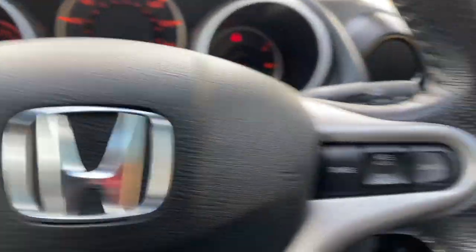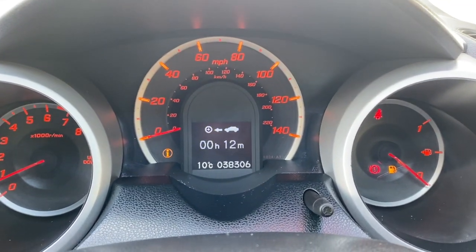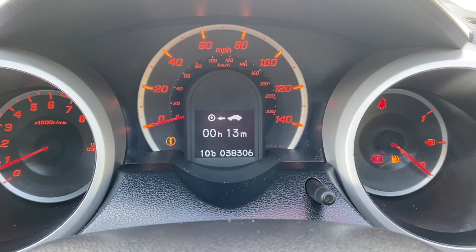Audio controls on one side of your steering wheel, your cruise control on the other side, and also your trip computer controls. There's your mileage — 38,306 — and you can go through the trip computer as well.